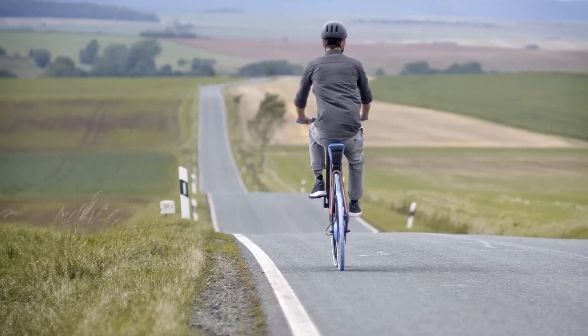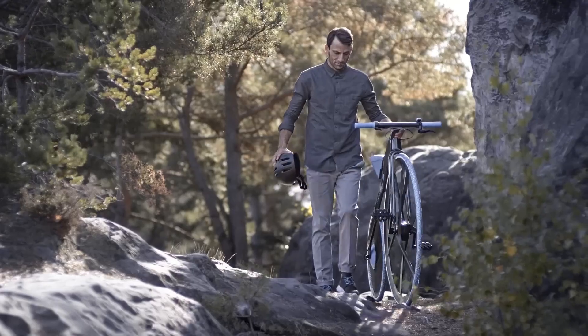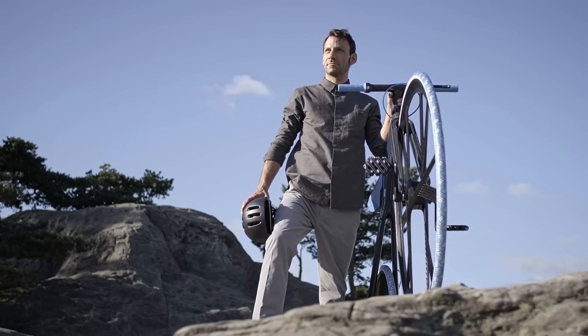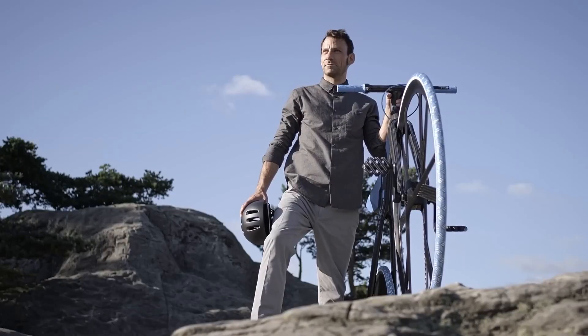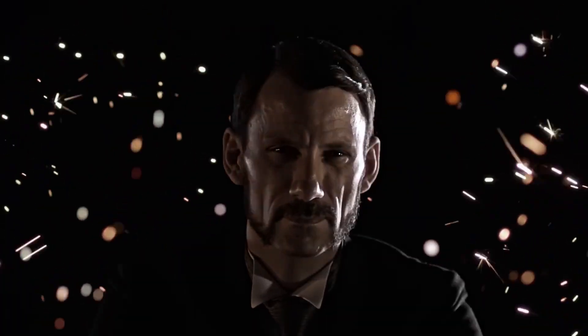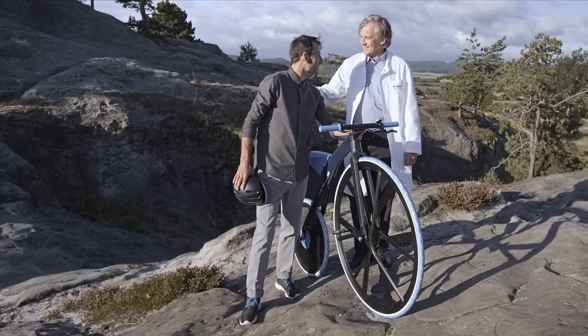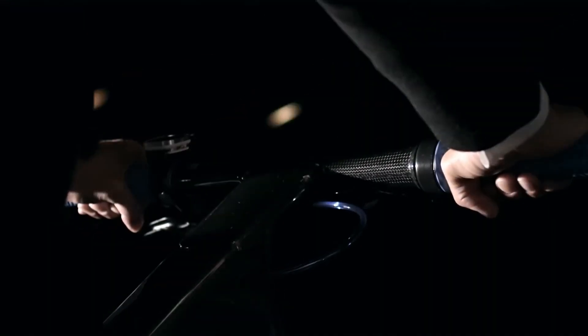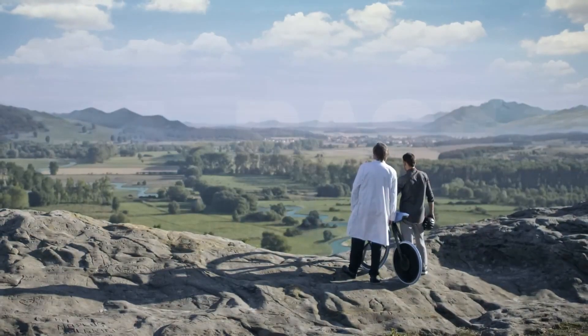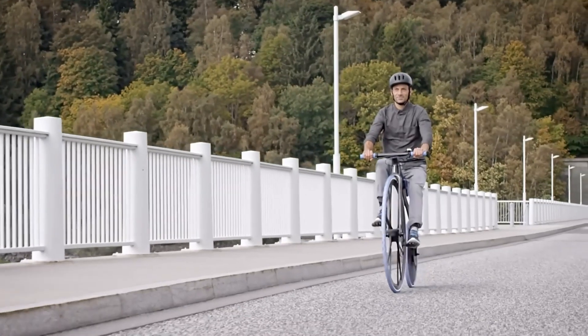Though still a concept model, the concept e-bike 1865 exemplifies the growing potential of electric bikes in sustainable urban mobility. Its combination of style, performance, and environmental benefits offers a glimpse into the future of commuting. While this particular model is not available for sale, similar e-bikes range from $2,000 to $4,000, making it a promising innovation in the evolution of eco-friendly transportation alternatives.